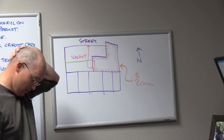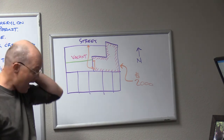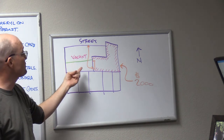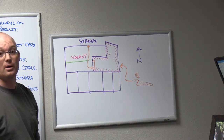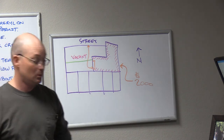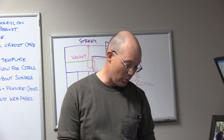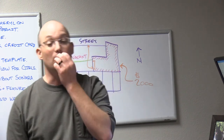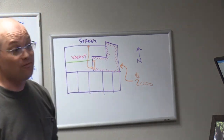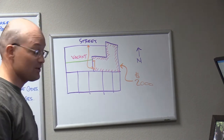Dan calls me and says he can't find in the title report an easement for the sewer line or for the access to this door. He says nothing in the title report, but can you pull the survey maps and the deeds and let me know if you find anything. We looked and we didn't find anything — we could have, but we just didn't. Sometimes the title company misses them.